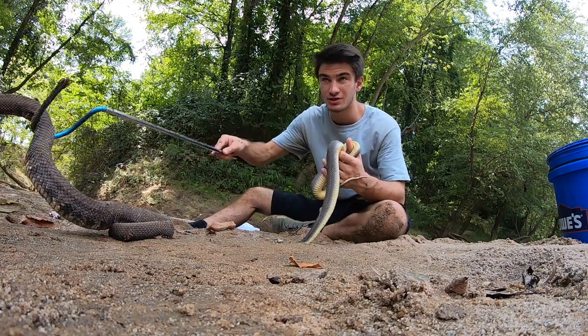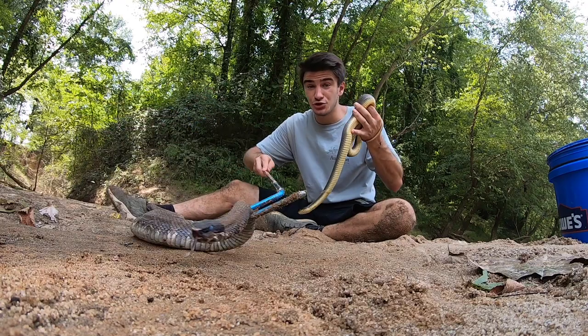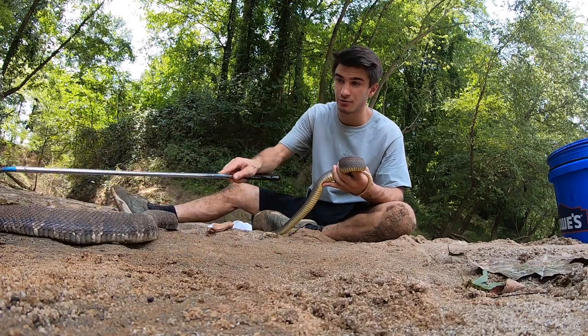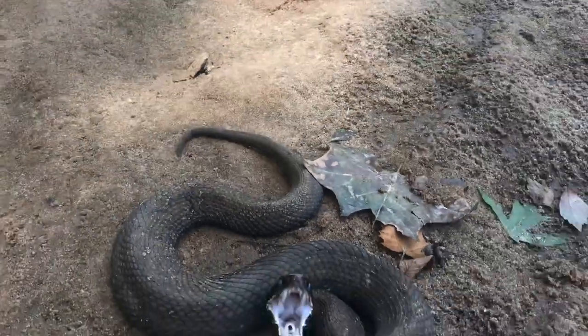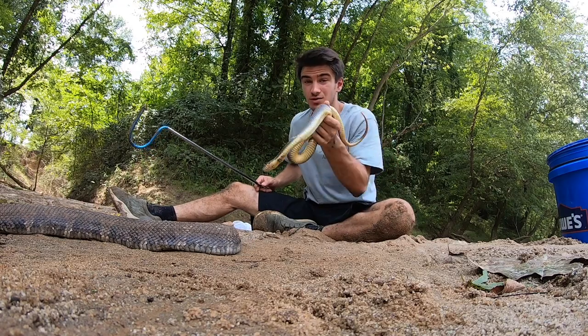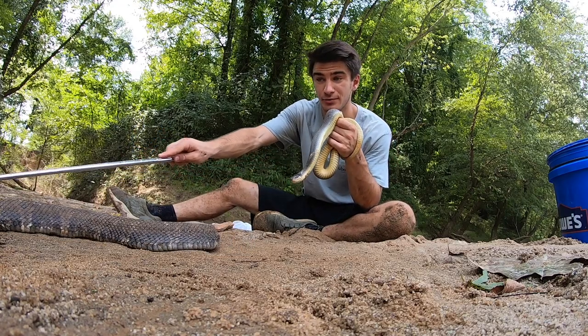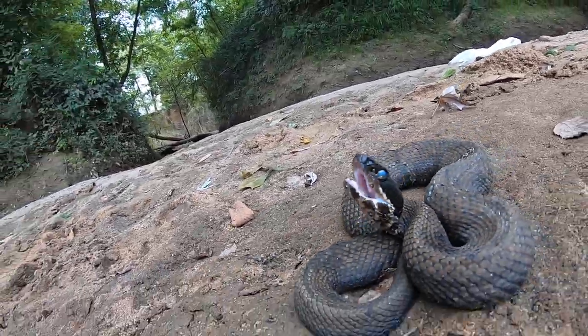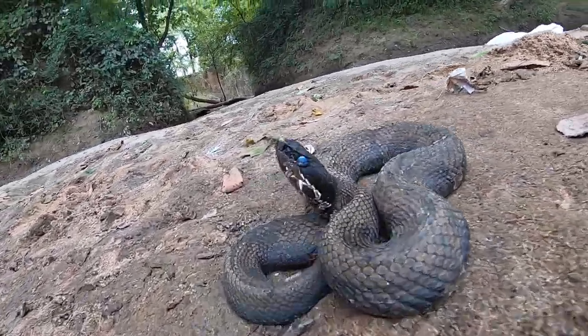You'll notice when I was showing the defensive behaviors of the cottonmouth, it was wiggling its tail around, vibrating, and doing all kinds of things with its tail. You're not going to see water snakes do that. Water snakes of all species are not going to vibrate or wiggle their tail like a cottonmouth would. Same thing with gaping the mouth open — I've never seen a water snake do that. Only cottonmouths do that.